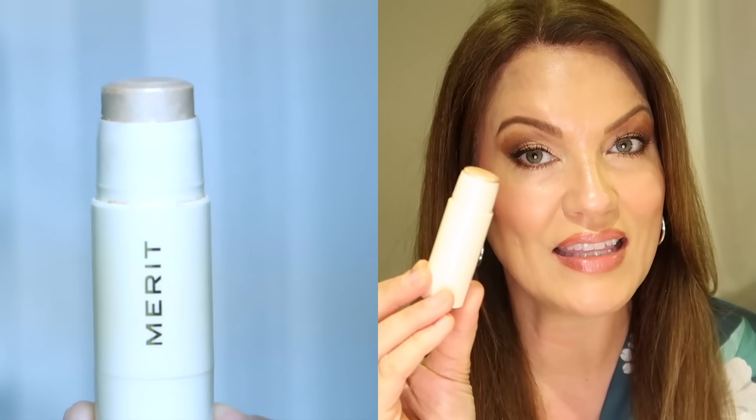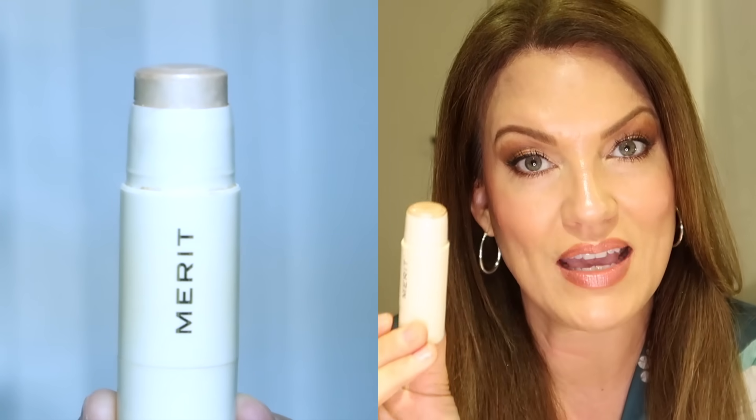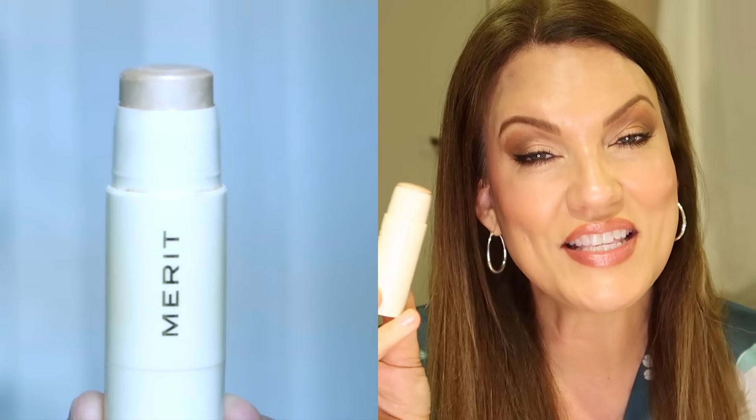This is by the brand Merit. This is their highlighting balm and this isn't just makeup — that's why I think I love it so much. This is skincare in makeup. It has really beautiful skincare ingredients in it, but it performs as a highlighter on the skin. This gives you the most beautiful glow to your skin. I have the shade — I think it's called Kava. I'm going to link the products down below. All I do is put it on the high points of my cheekbone and just press it in. It's infusing amazing skincare ingredients into my skin.